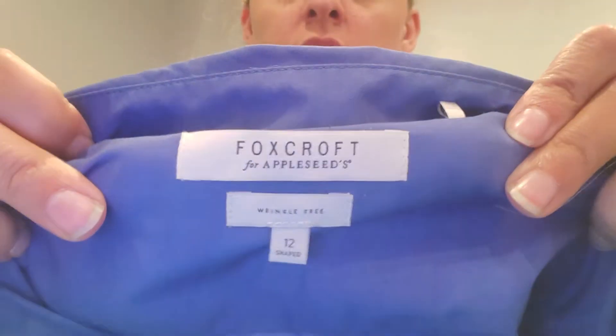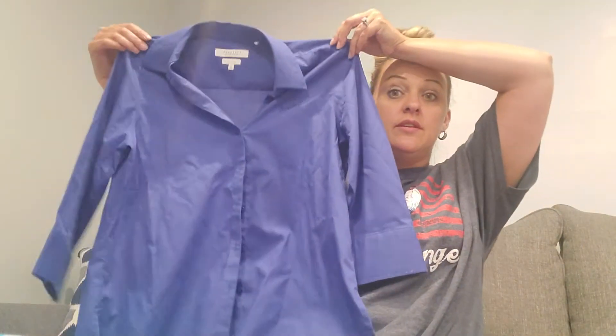Now, this is a brand that already sold on ThredUp. It's these Foxcroft wrinkle-free button-up blouses.